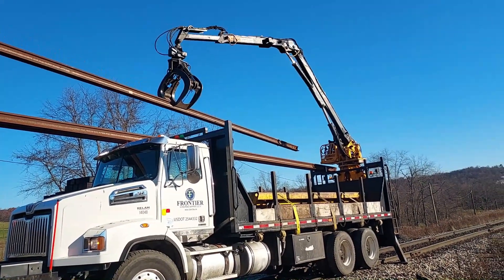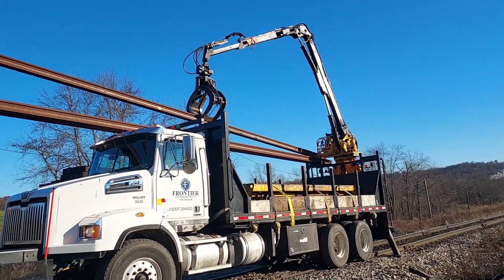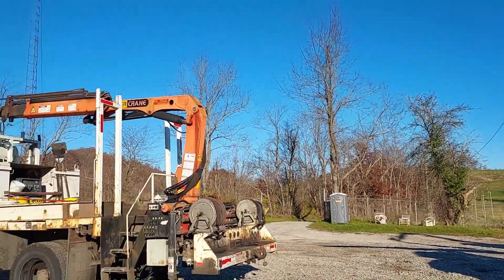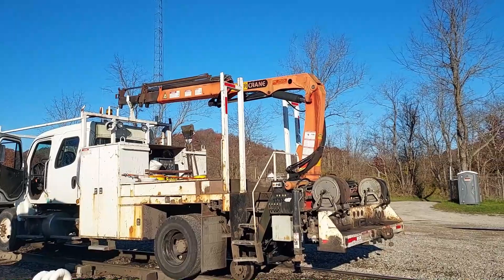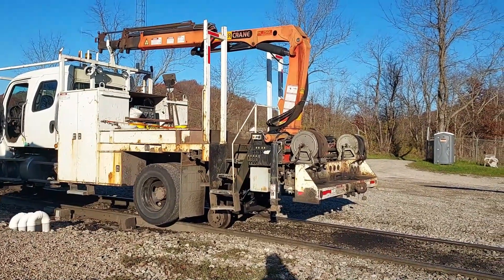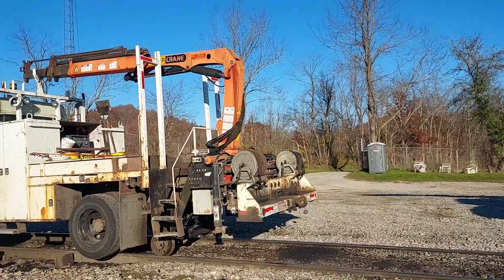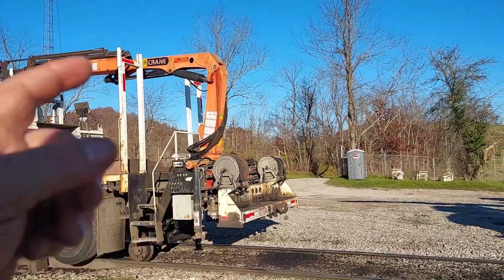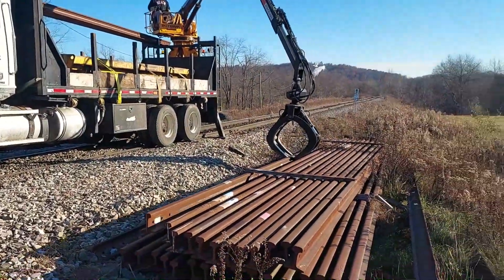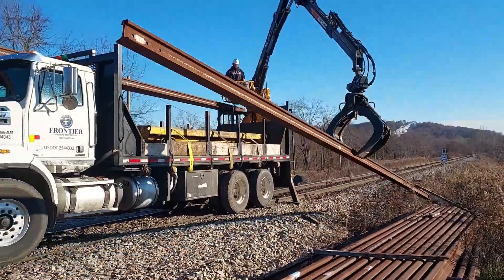It sure is nice to have a grapple truck out here moving that rail. I can move rail, but I don't have a swivel on mine — you've got rail tongs to pick it up. You've got to get exactly in the center and put a rope on the end to guide it. He'll have seven pieces loaded and be on his way up before I get one piece loaded.